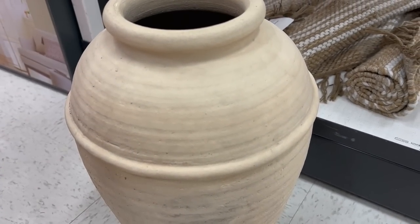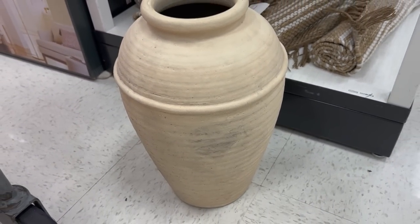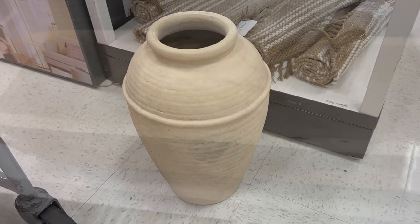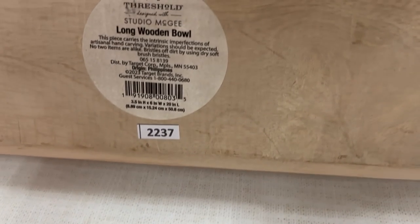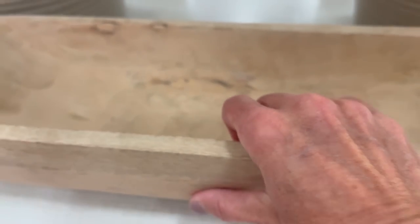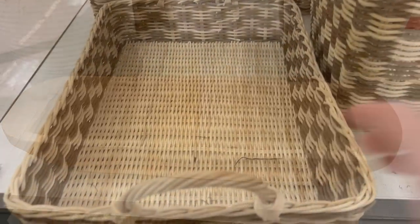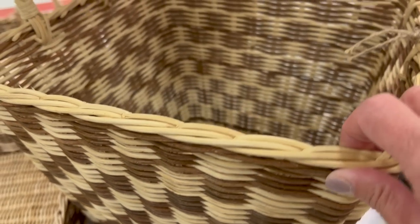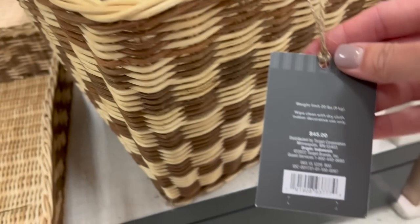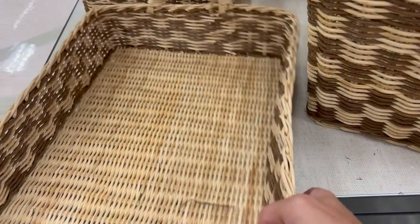The first thing I saw was this neutral tall terracotta vase for $50 — it is huge and absolutely beautiful. I also loved this wooden bowl at $40, which is a bit pricey but really beautiful and perfect for an entryway table. These checkered tray and baskets are really popular this year; the checkered pattern is very popular, nice and neutral, and adds a little bit of visual interest.